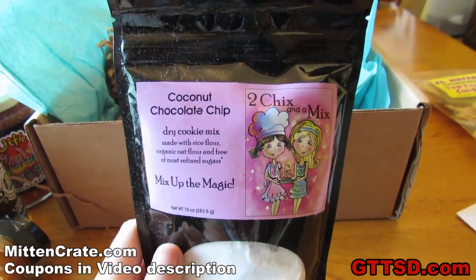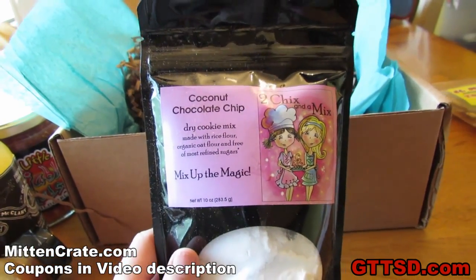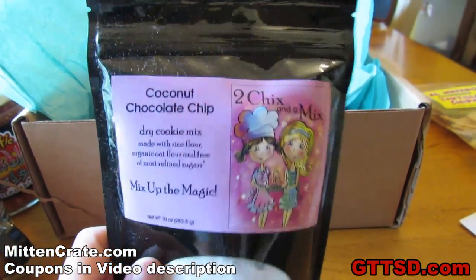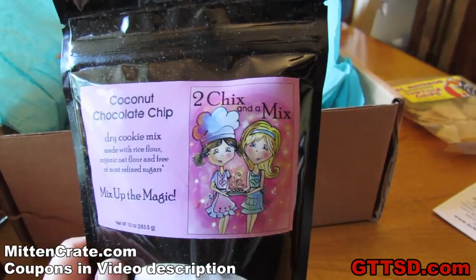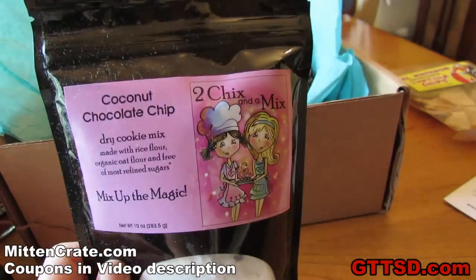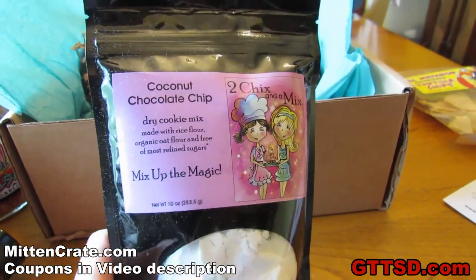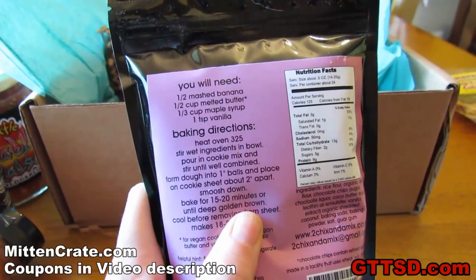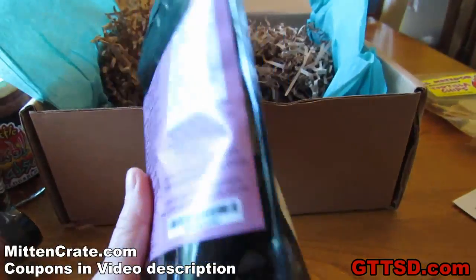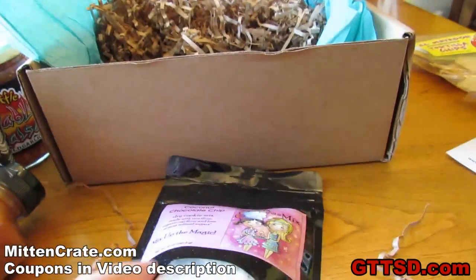Last, but not least in the box this month, we got coconut chocolate chip mix from Two Chicks and a Mix. They are located in Holland, Michigan. Hey, Mr. YouTube user Dan K Sharp, if you're down there... one of our friends from YouTube. He lives in Holland, Michigan now. You'll have to go check out Two Chicks and a Mix and tell them that we sent you. Check out some of this coconut chocolate chip mix. It says you add mashed banana, melted butter, maple syrup and vanilla to make it. It's like a healthy type cookie!